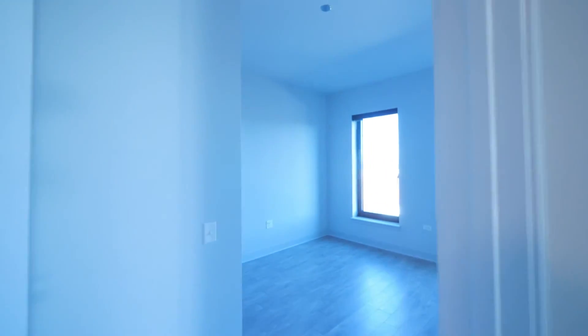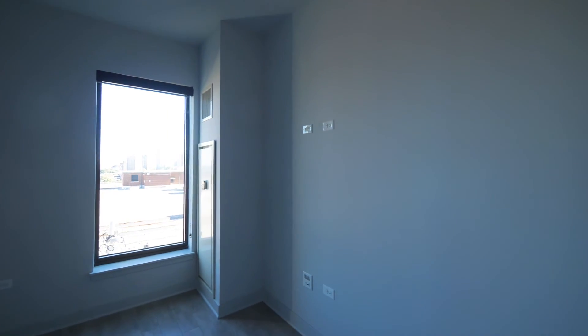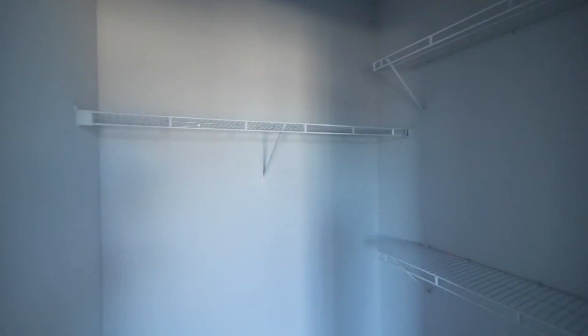The second bedroom can accommodate a queen-size bed, and there's a nice nook for a storage chest. You also have another walk-in closet in the second bedroom.